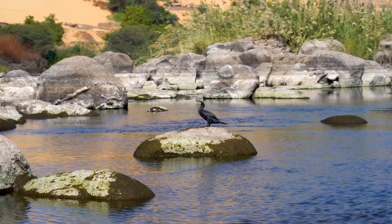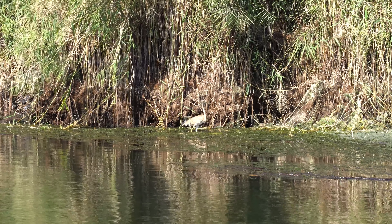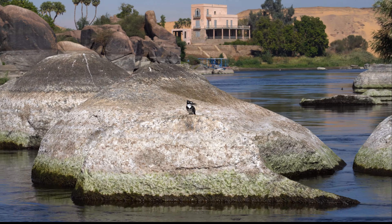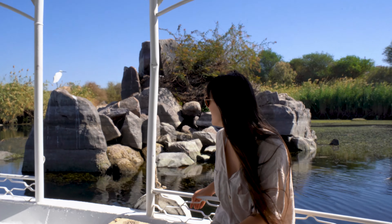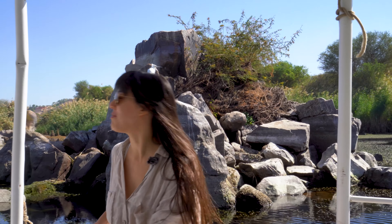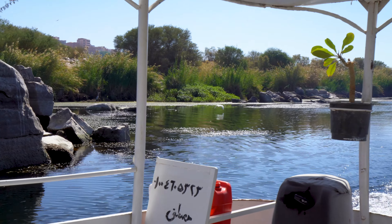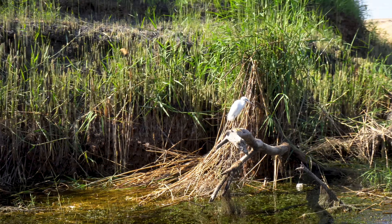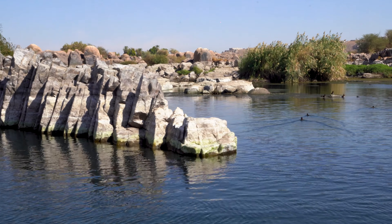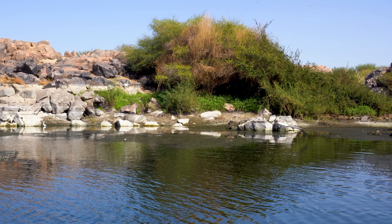Birds feature really prominently in ancient Egyptian hieroglyphics, and I'm really starting to see why. I'm starting to see some familiar-looking species out here. An afternoon on the Nile is the perfect opportunity to birdwatch — thousands of species flock here in the winter, and Lenza made sure to capture them all.